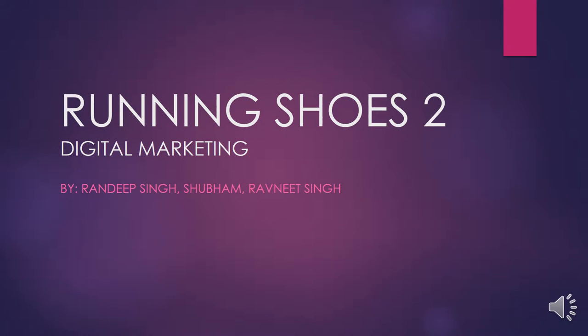Hello everyone. I am Shubham, I am Randeep Singh, I am Ravneet Singh, and today we are going to talk about the reflective analysis of running shoes for six different brands.